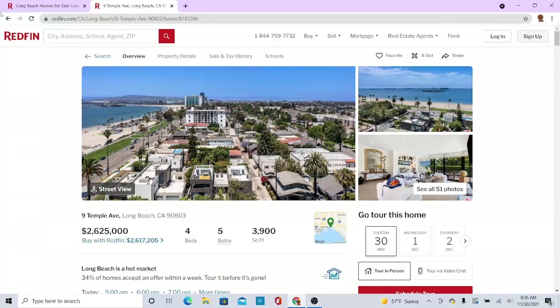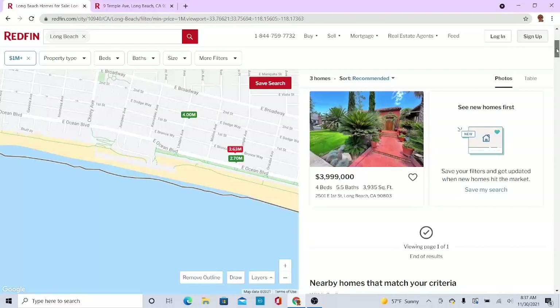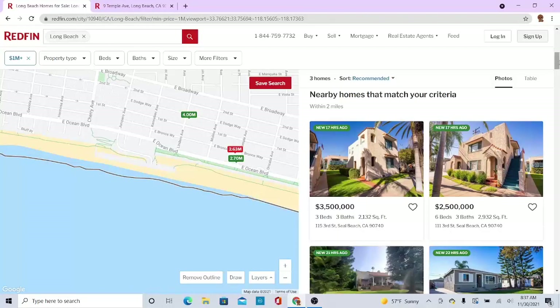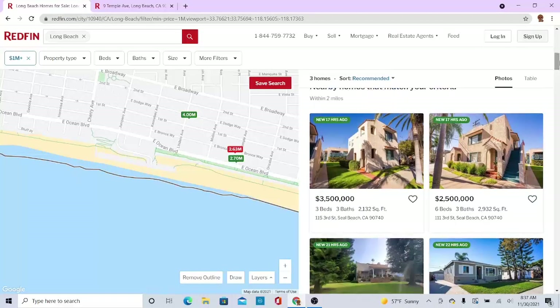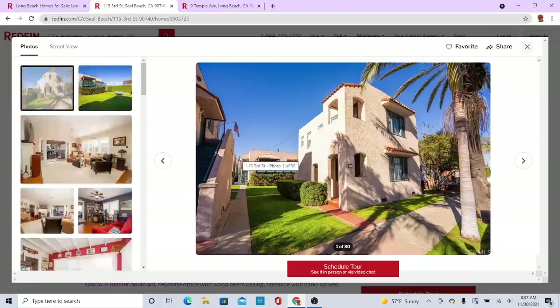Let's take a look at another one. Okay, so here we got a three point five million dollar house, three beds, three baths, two thousand one hundred thirty-two square feet, on 15th Third Street, Seal Beach, California 90740.